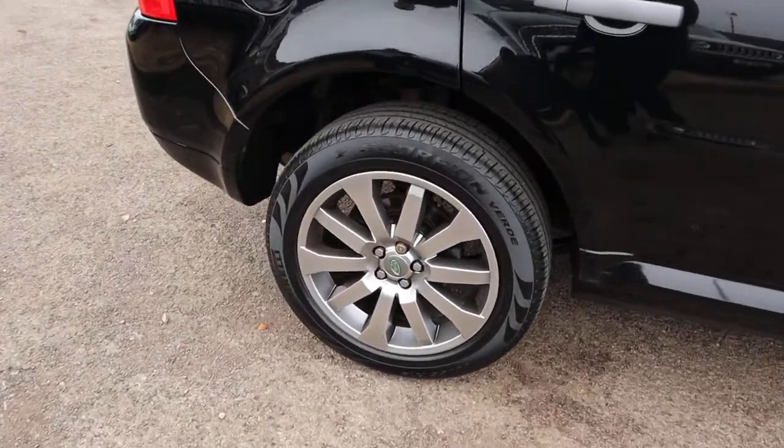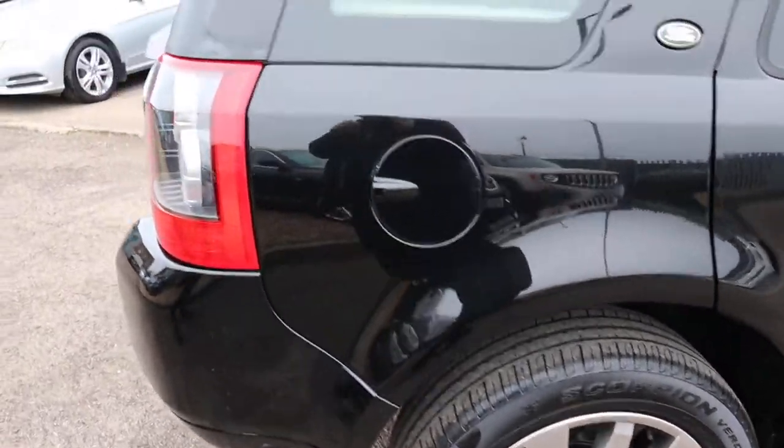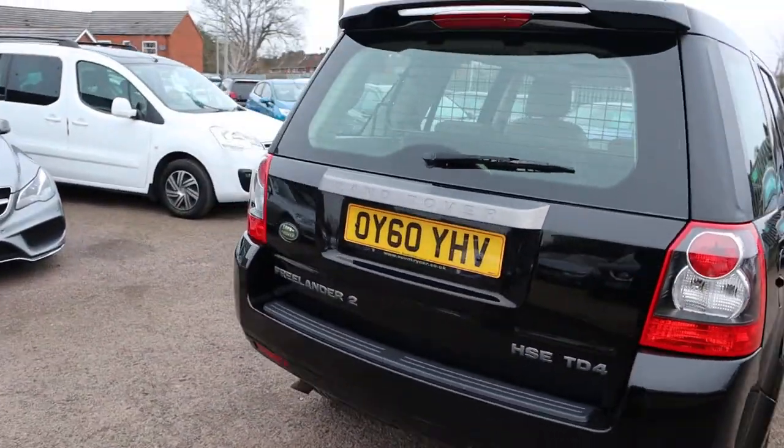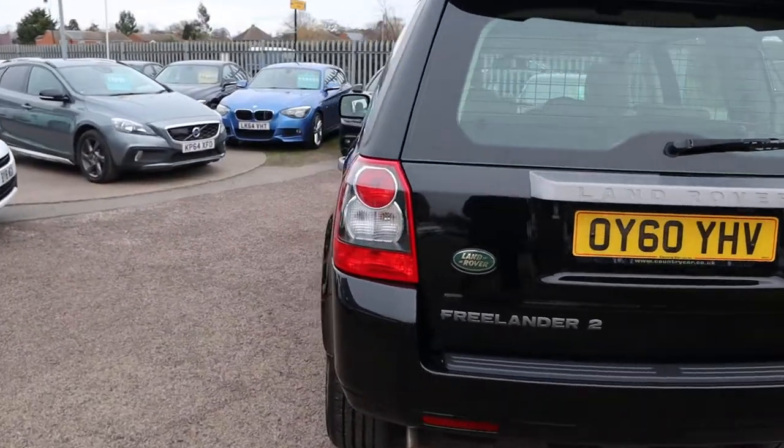We've got Pirelli Scorpion tyres, complete with stunning alloy wheels. There's plenty of spec on this — I would recommend going through to the website countrycar.co.uk.